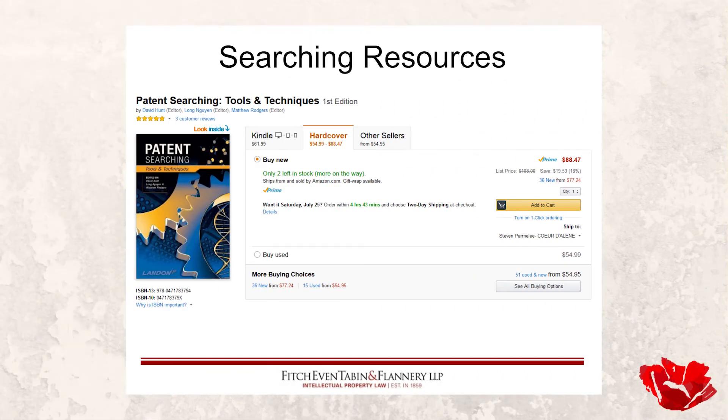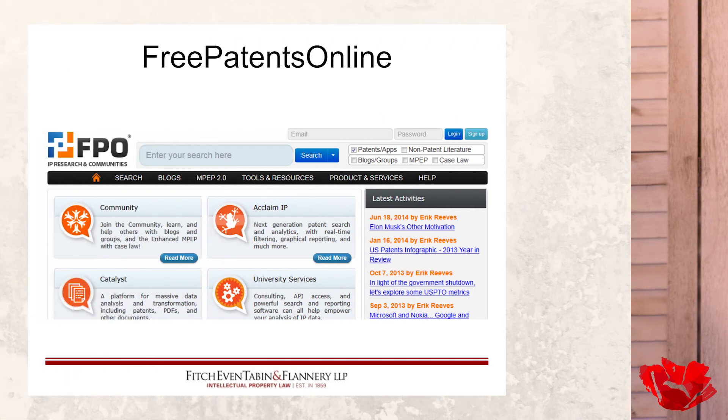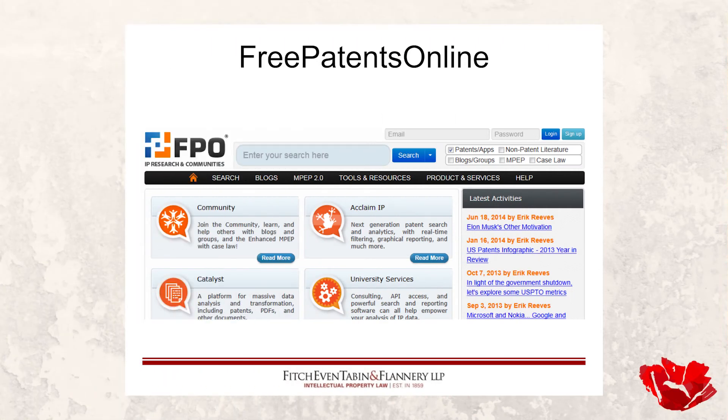If you're going to do your own searching and want to dig into this seriously, those Landon folks actually published a book called Patent Searching: Tools and Techniques. If you've got a lot of ideas and you might be searching once a month or once a week, that's probably a good resource to get your chops up on what this is all about.